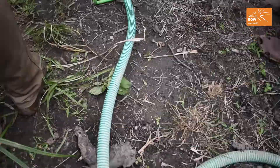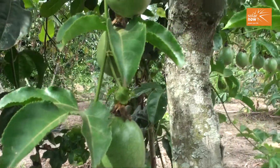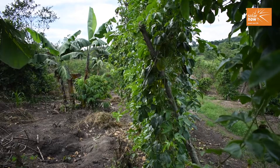I am a farmer at Mbugu village, Narigasa sub-county in Chiotera district. I grow parsley fruits, green peppers, coffee, oranges, and bananas.